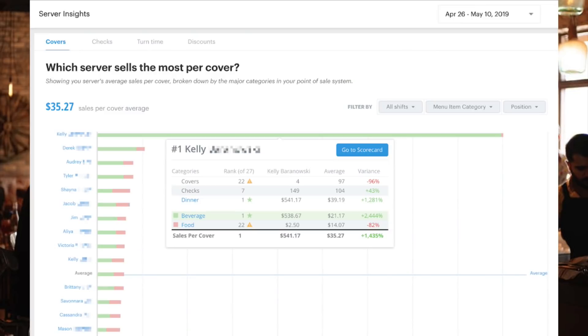So in this first video, we're going to go over the sales insights reports, the staff insight reports, as well as the custom reports you can make in the back-end.